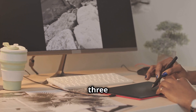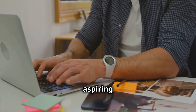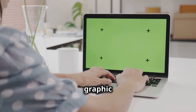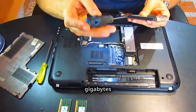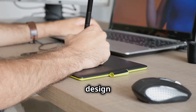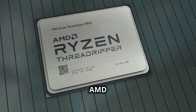Moving on to creative professionals and aspiring designers — you need a laptop that can handle resource-intensive tasks like video editing, 3D modeling, and graphic design without breaking a sweat. First things first: 16 gigabytes of RAM is the bare minimum here. Trust me, you'll thank me later when you're juggling multiple design programs and large files. For the processor, stick with an Intel Core i7 or an AMD Ryzen 7 — just like our gamer friends, you need that processing power to keep up with your creative flow.